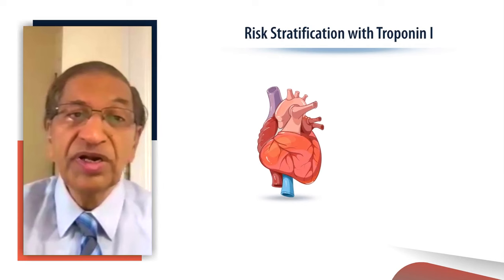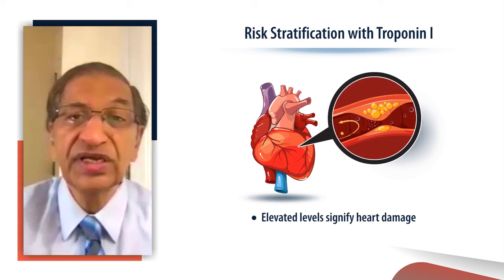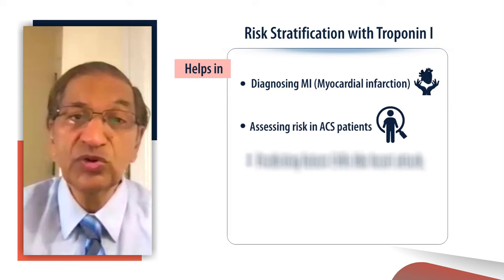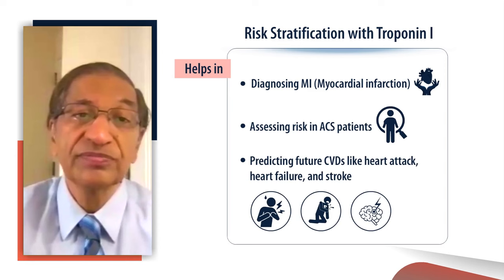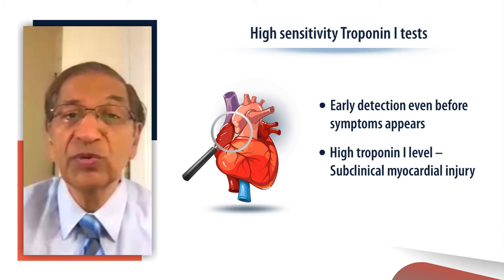Troponin I helps in risk stratification. Elevated troponin I levels indicate heart muscle damage, enabling doctors to assess the extent of injury and determine appropriate interventions. It aids in diagnosing myocardial infarction, assessing risk in patients with acute coronary syndrome, and also in predicting future cardiovascular disease like heart attacks, heart failure, stroke, and more. The modern high-sensitivity troponin I test helps identify high-risk individuals even before symptoms arise, as higher levels indicate subclinical myocardial injury.